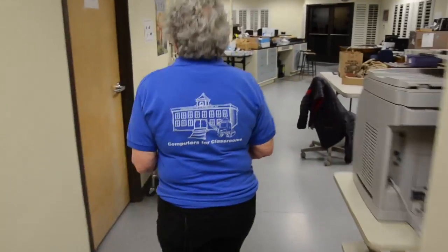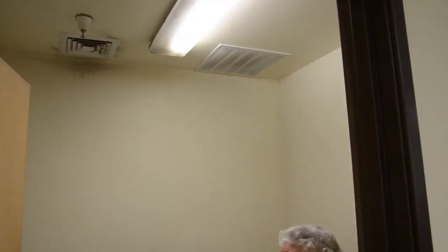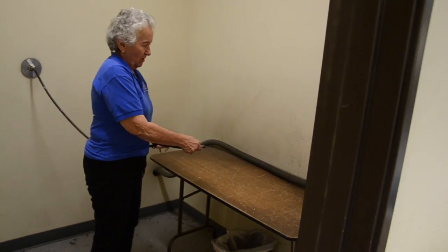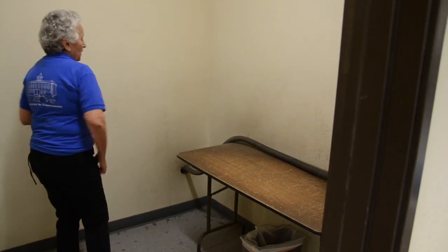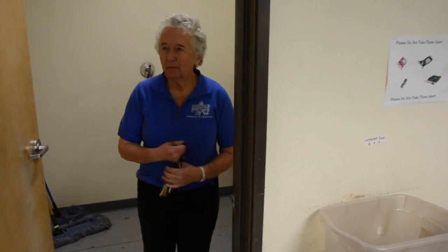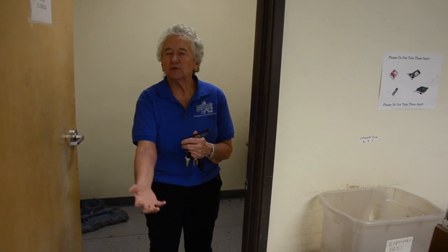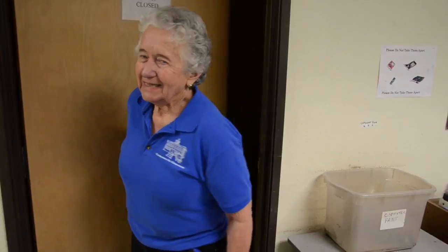One other area of interest is our hard drive blow-off room. We have a filtration system that vents through the roof with a fan running all the time. We put the computer here, use an air compressor built into the wall to blow out the computer, and then vacuum up the dust. In our new facility we're going to build a hooded enclosure so you can put the computer inside and have the fan suck underneath. Dust is one of the biggest problems that can harm computers.